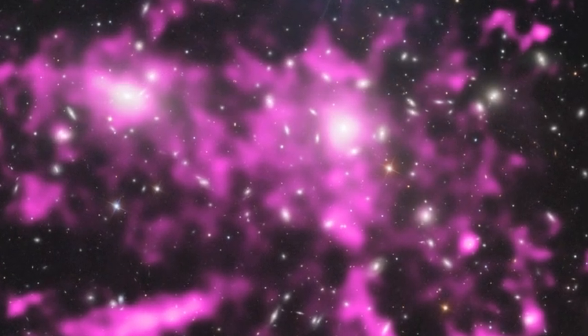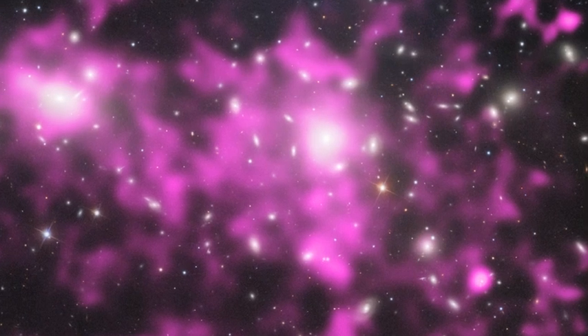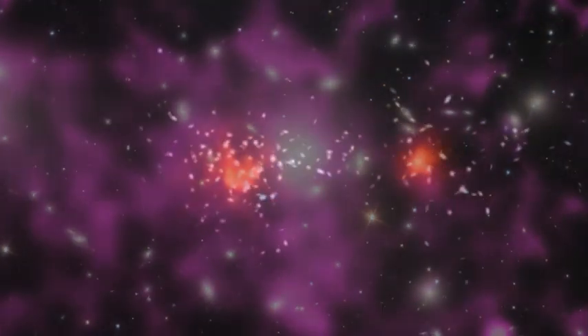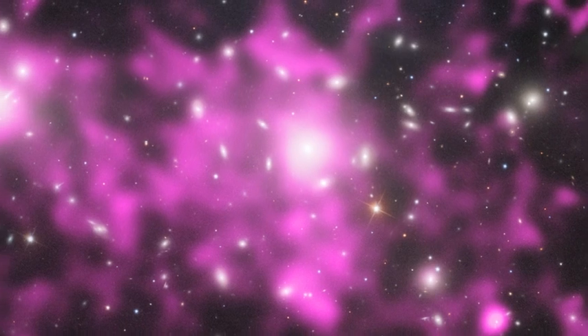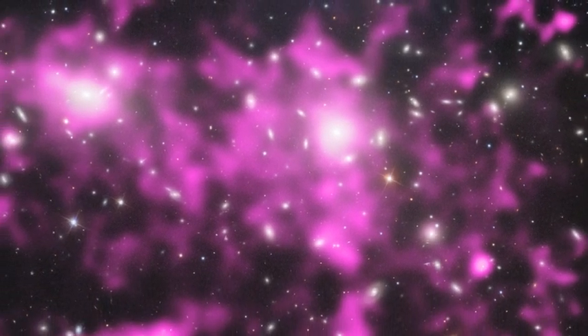The gas in this picture also tells another story. The shape of these pink clouds and how they are spread throughout the cluster gives us clues into how the Coma Cluster has grown. This shows us that smaller groups of galaxies and smaller galaxy clusters have crashed and combined over time. The final result is the colossal Coma Cluster we see today, one of the biggest structures in the entire universe.